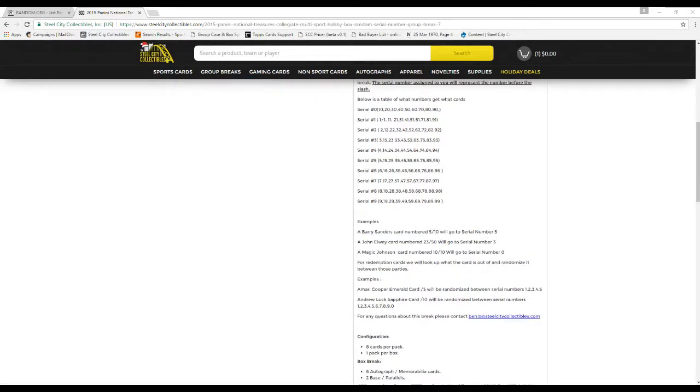Some more examples: Barry Sanders card number 5 of 10 will go to serial number 5. John Elway card number 23 of 50 will go to serial number 3. Magic Johnson card number 10 of 10 will go to serial number 0. For redemption cards, we'll look up what the card is out of and randomize that between the associated parties. For example, an Amari Cooper Emerald card out of 5 will be randomized between serial numbers 1, 2, 3, 4, and 5.